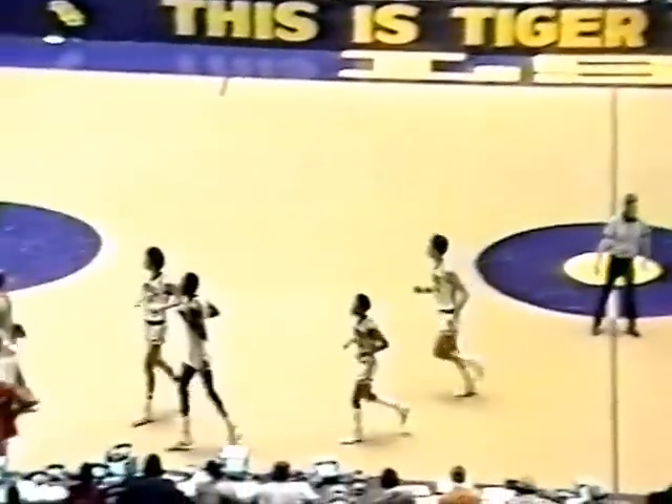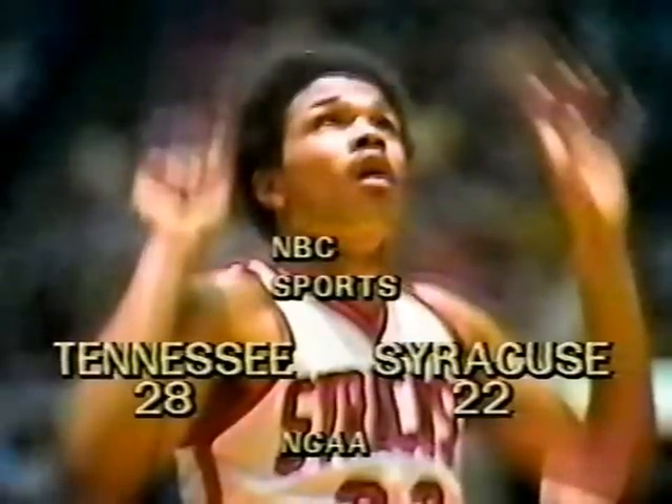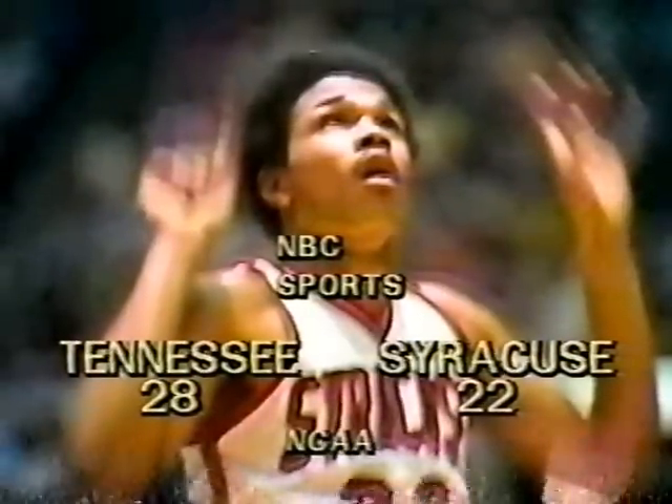Joe Drew missed the shot, and then a foul — I believe on Jackson. If it is, that could be a very important foul in this game. The third foul on Mike Jackson. There's the foul right there — good call by the officials. Timeout with seven minutes plus remaining in this first half. It's Tennessee in front, 28-22.